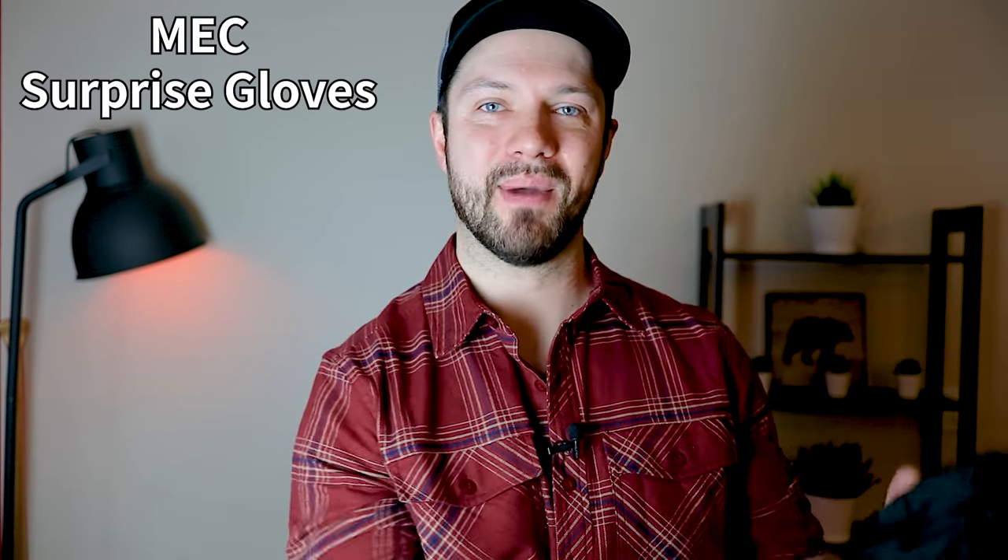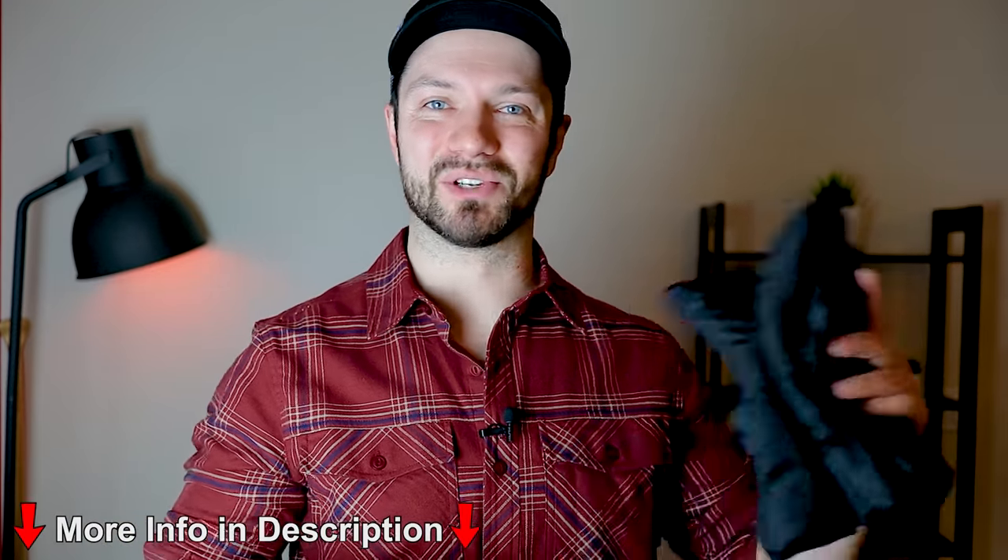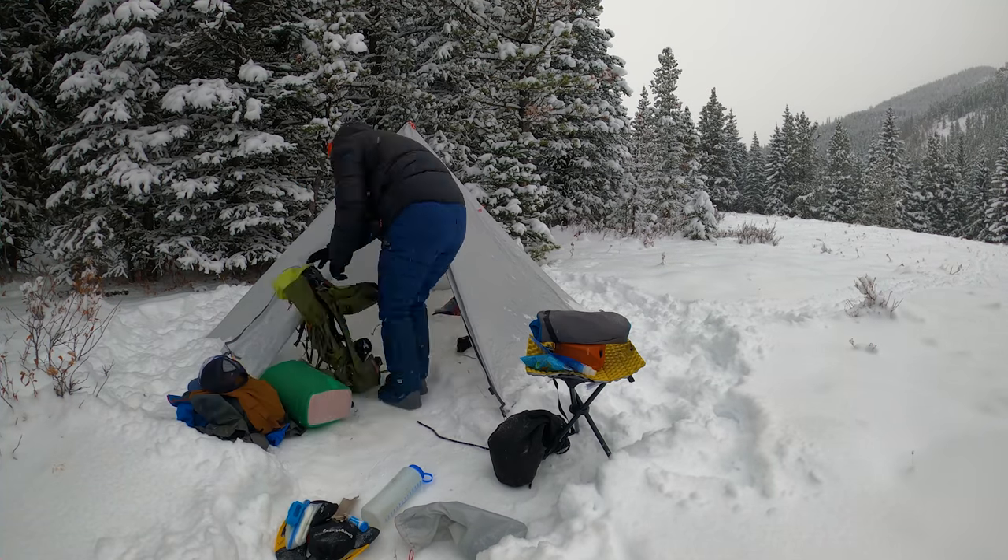Next up, the insulation for my hands. I use the Mountain Equipment Co-op Surprise Gloves. Mountain Equipment Co-op is basically the Canadian REI, and what a lot of people don't know is that they ship all over the world. I'll post links to all the gear I talk about today in the video description. There are a few things I really like about these gloves: they're quite packable and squish down really small, they use synthetic insulation so if they get wet they'll still insulate well, and they're also water resistant. I found it quite tough to find gloves that were lightweight, water resistant, and warm, but these were definitely the best. They're pretty affordable too. I like gloves more than mitts because they offer more dexterity when doing camp activities like cooking or taking down my tent.